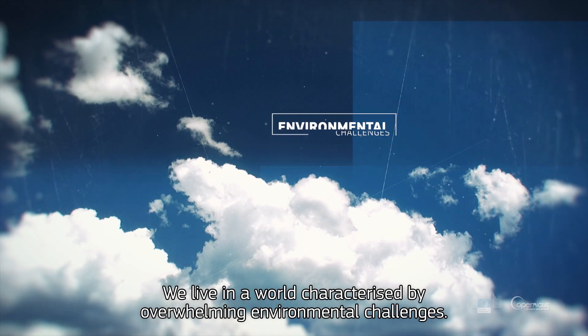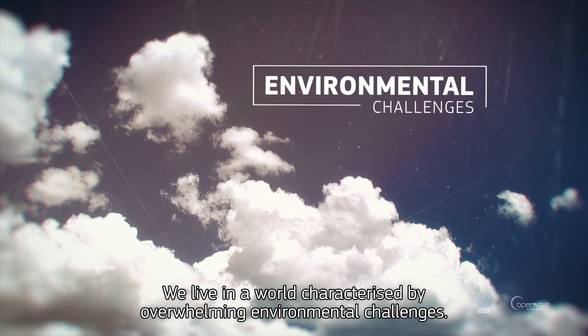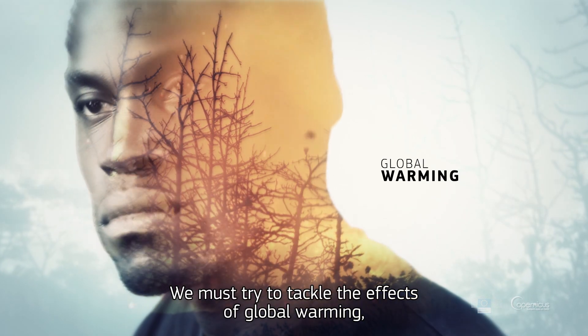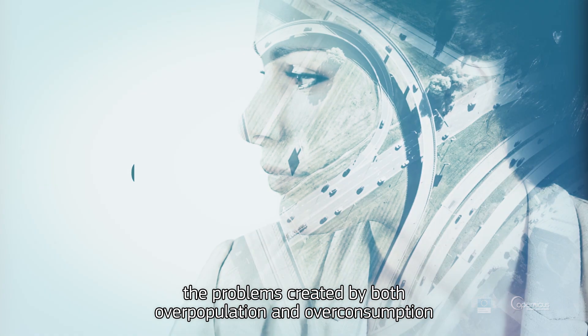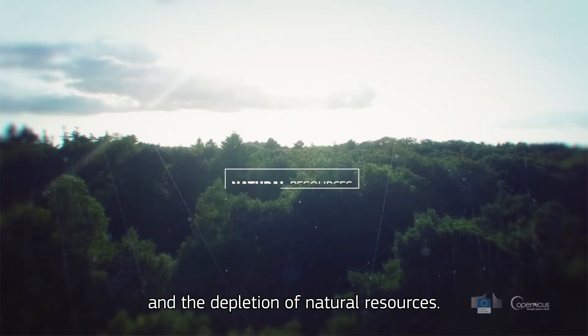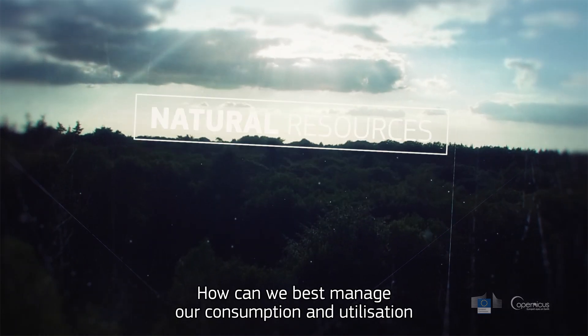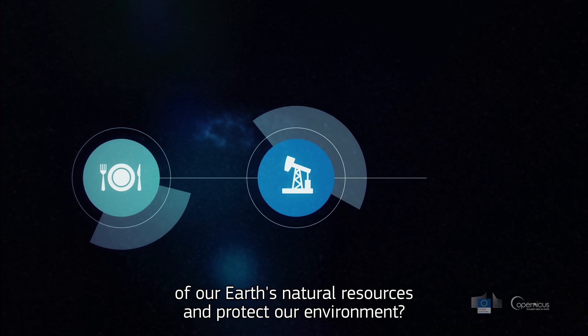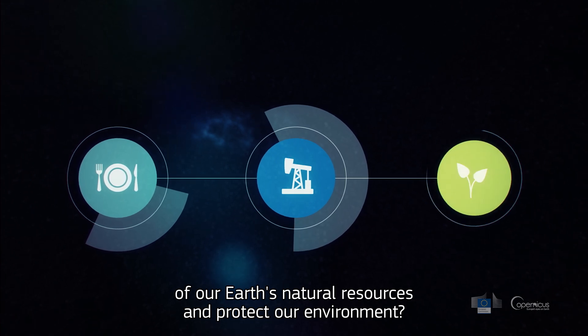We live in a world characterised by overwhelming environmental challenges. We must try to tackle the effects of global warming, the problems created by both overpopulation and overconsumption, and the depletion of natural resources. How can we best manage our consumption and utilisation of our Earth's natural resources, and protect our environment?